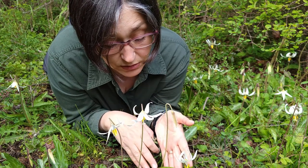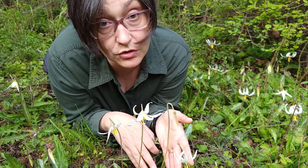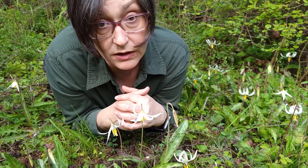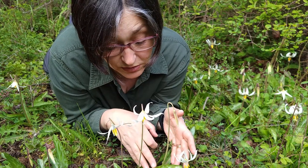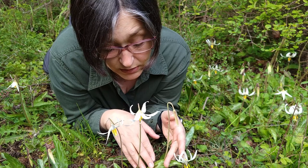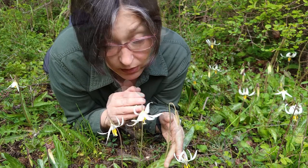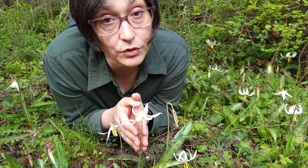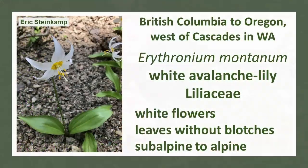What makes this particular Erythronium different from other species here in the Pacific Northwest is first the blotches on their leaves that are white and maroon. And it grows at lower elevations compared to Erythronium montanum, which is the only other white Erythronium in the Pacific Northwest and grows, as the name says, at higher elevations.